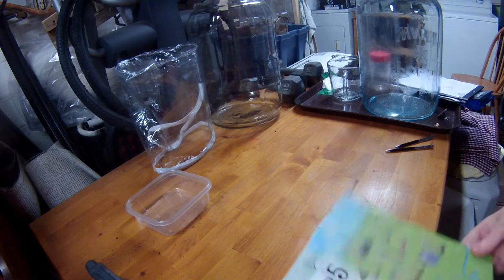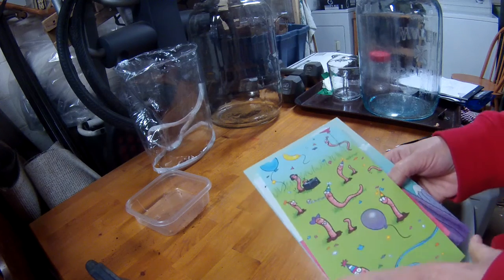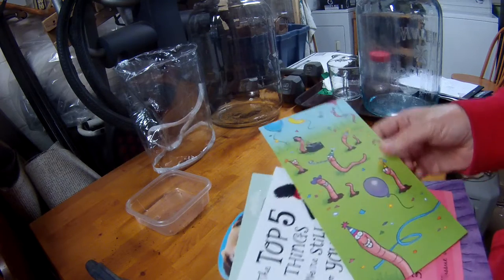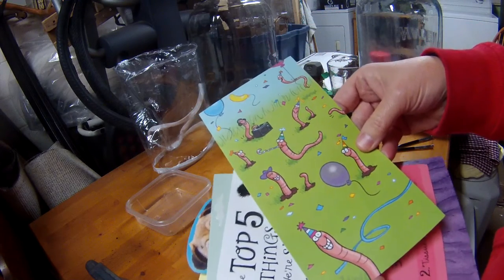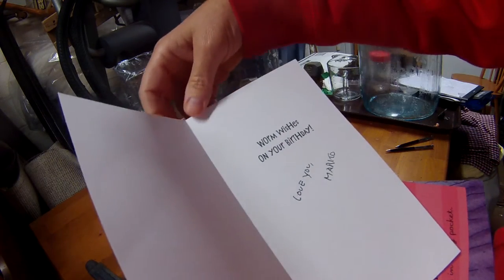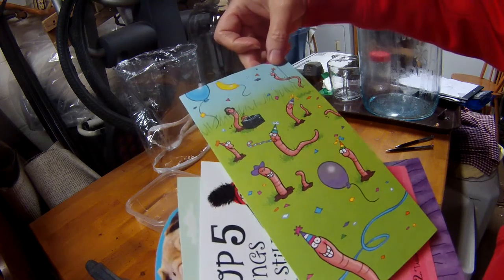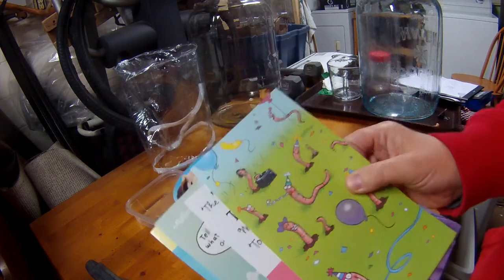Hey there worm nerds. I have a bit of an experiment at the request of my partner. I had a birthday recently, so I have a bunch of birthday cards here. He suggested — and this is the card that he got me, which was absolutely fabulous. It has worms on it, as you can see, and the wishes inside are worm wishes. Very punny. So he wanted to see if the worms would actually eat the worm birthday card.